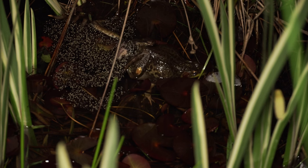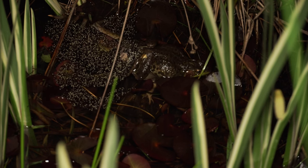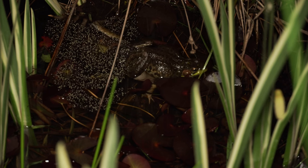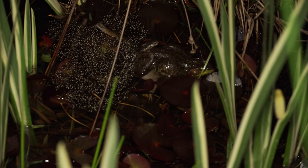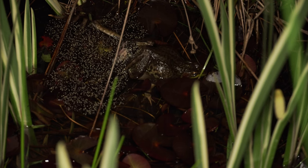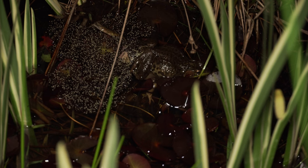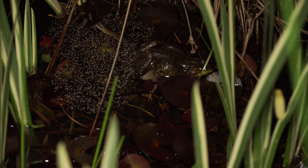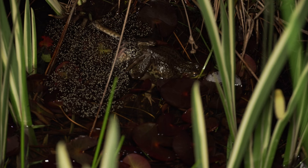I was going absolutely crazy trying to catch everything I could on film. I was handing Maria my iPhone, running around with other cameras trying to get every angle. I just wanted to show what we got on the Sony camera because this was the nicest, sharpest image of this amazing scene. The female is submerged and she's laying eggs while he's helping her push them out.